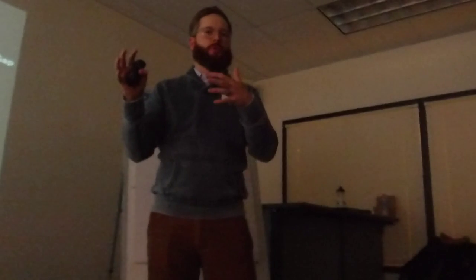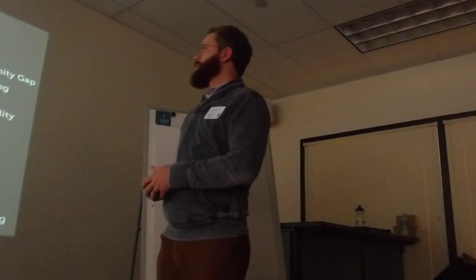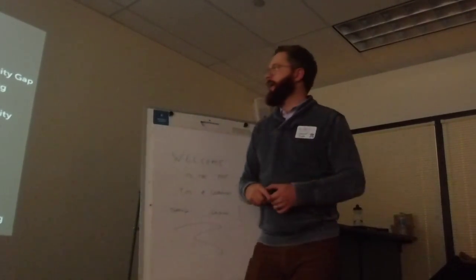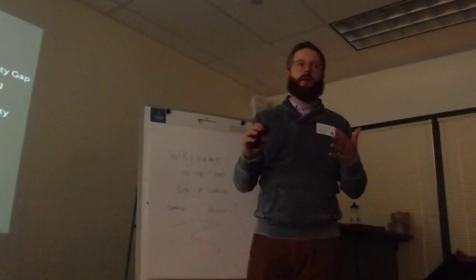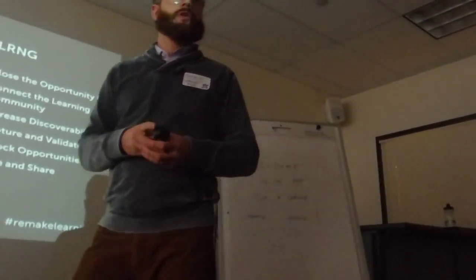LRNG is the actual technology platform — it's the name of the product, so you'll hear me saying that again and again. LRNG as a product seeks to build on many of the same things we've worked through the last few years through City of Learning.